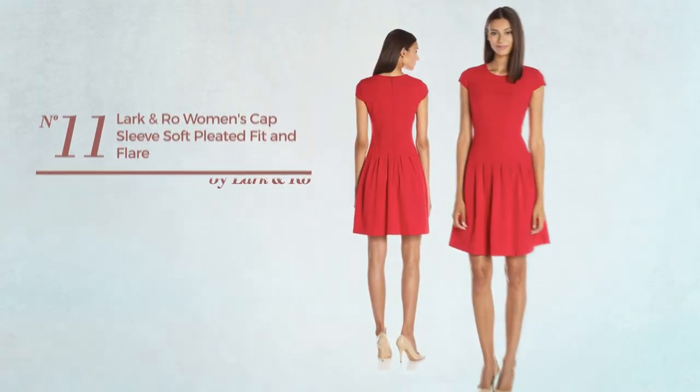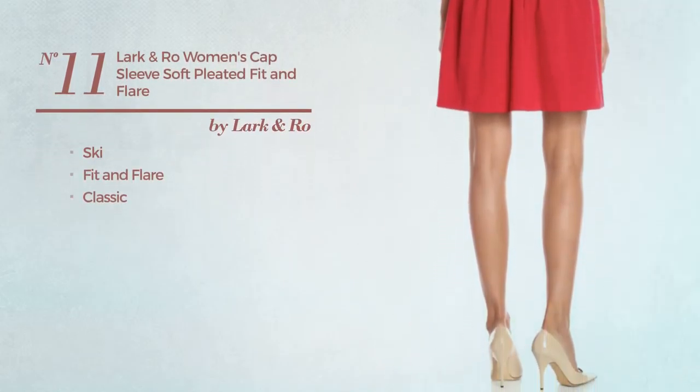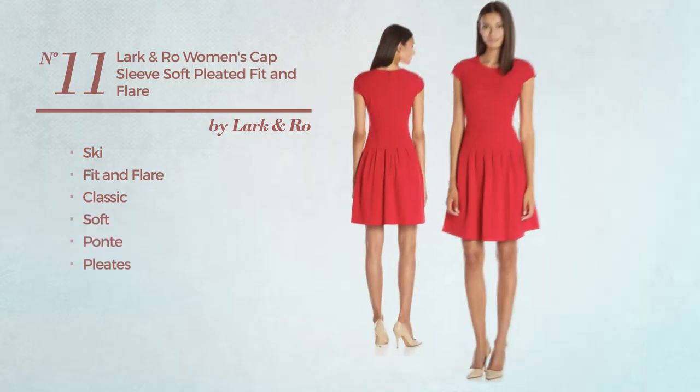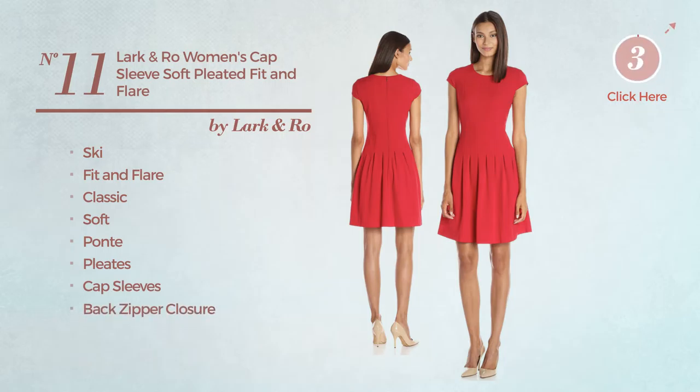Number eleven: a ski fit and flare dress featuring a classic design, produced with soft bonnie style with pleats. This dress includes cap sleeves and back zipper closure, available just in red color.